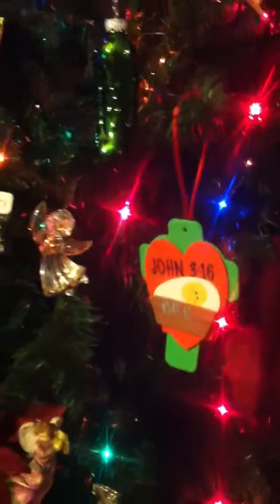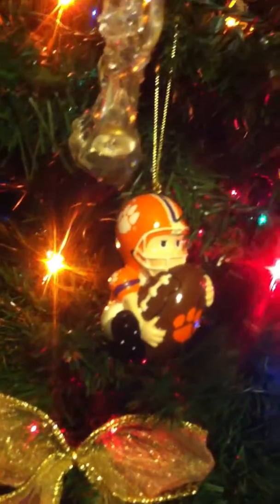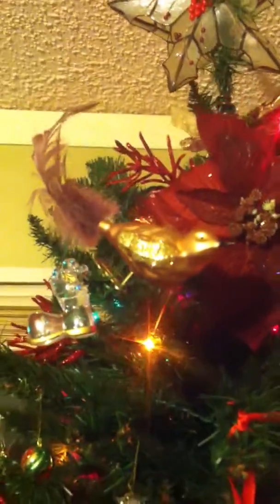I have a pickle — I'm not sure if anybody's ever heard of the pickle tradition. Got a lot of little ornaments. We have our Clemson football player ornament, I really like that. There's my birds up top, a star, and I have a cute little mushroom I really like. I've had it for a long time.